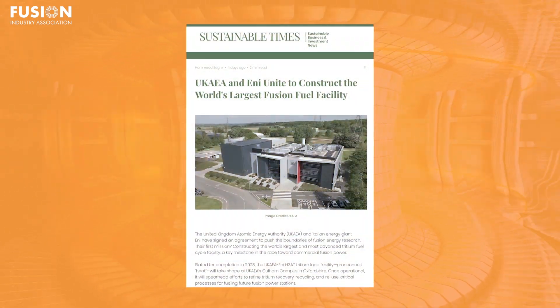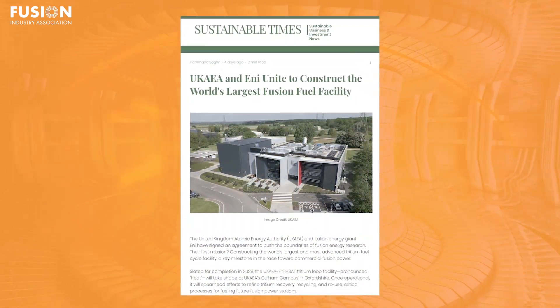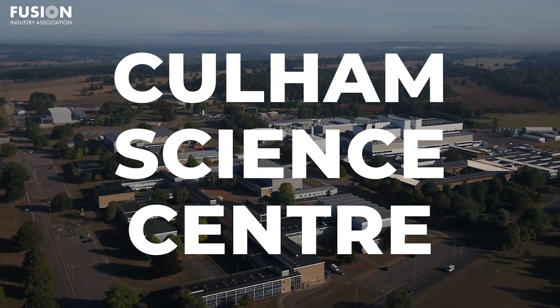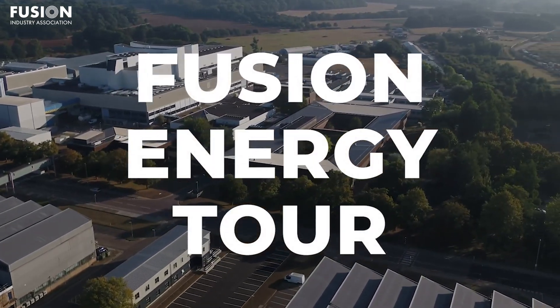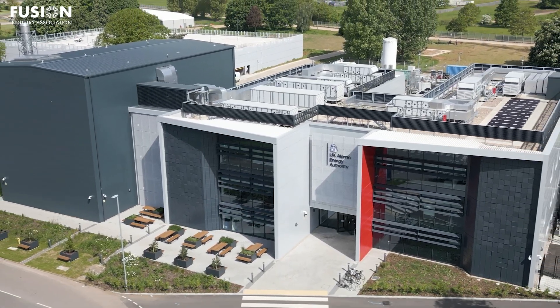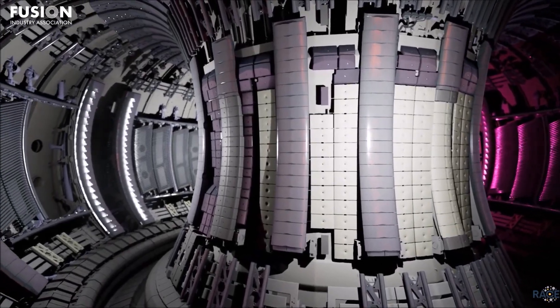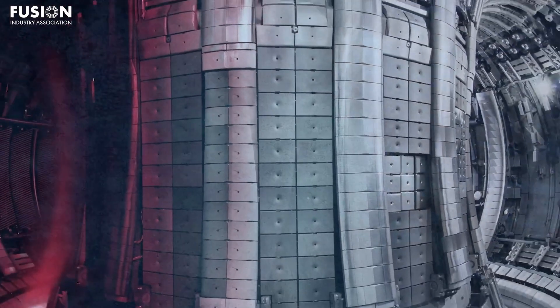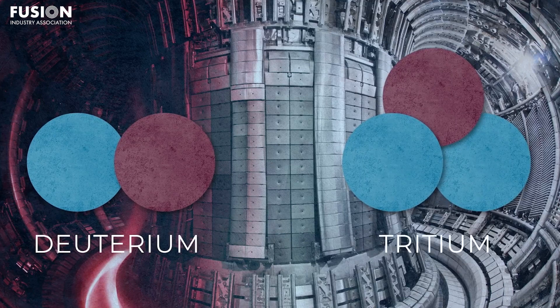Number one: the UK AEA and NEUNITE to build the world's largest fusion fuel facility. The HEAT Tritium Loop Facility, which is set to be completed by 2028, will be located at the UK AEA's Cullum Campus in Oxfordshire. Its focus will be on handling, processing, and recycling tritium, which is a form of fuel for fusion energy production. Fusion machines work by fusing hydrogen isotopes at extremely high temperatures to generate energy, and one approach uses deuterium and tritium.